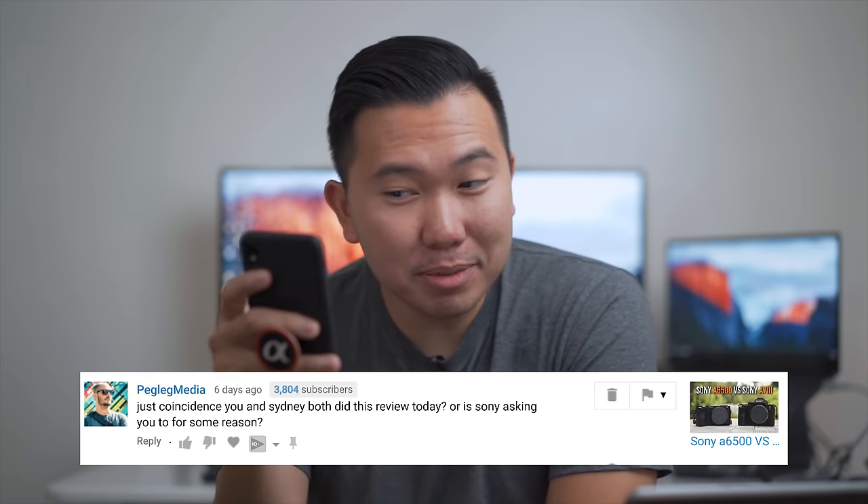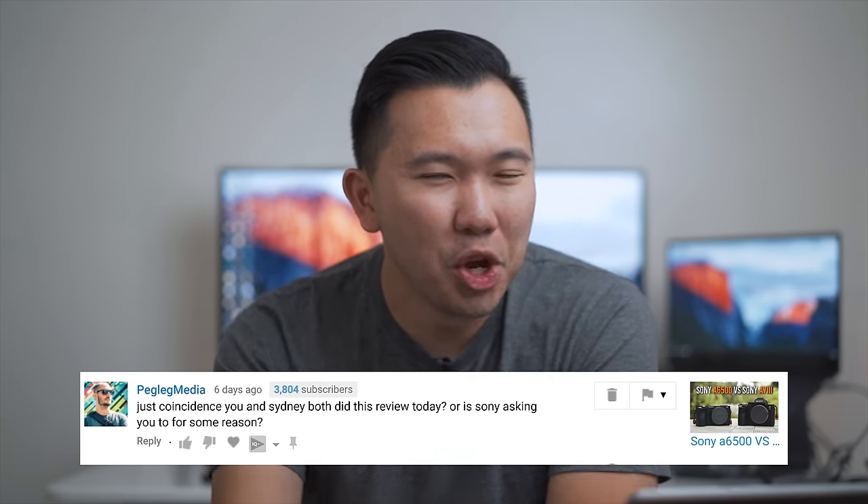Someone should go to his video and say 'Hey, you look like Jason Wong.' Hopefully we can get some collabs going since I know he's from Los Angeles. Next comment comes from Peg Lake Media: 'Just a coincidence that you and Sidney both did this review today, or is Sony asking you for some reason?' No guys, there's no conspiracy. I was just as shocked as everybody else that Sidney was going to do a 6500 versus A7III video. He did an Instagram story saying he'd post his review the next day, and I messaged him saying my review was going out that night. We just happened to make the video at the same time — we both realized Black Friday is coming up and people are making decisions about which camera to get. Had I known Sidney was going to make that video, we would have totally collabed. By the way, he's coming back to LA for a bit, so hopefully I'll get to hang out with him in a couple of weeks.